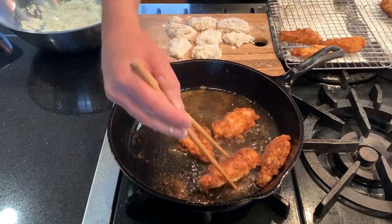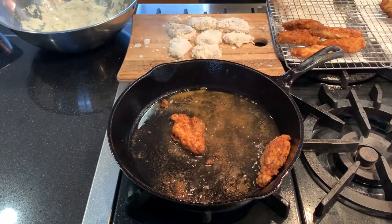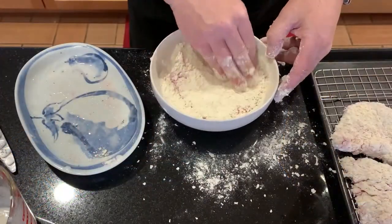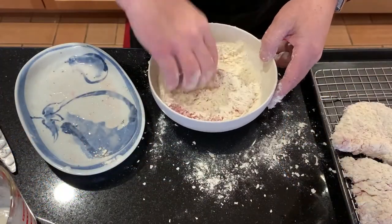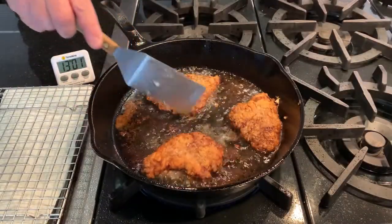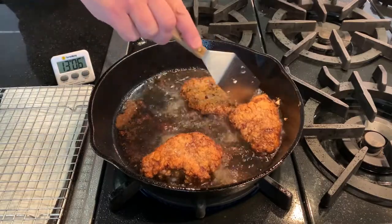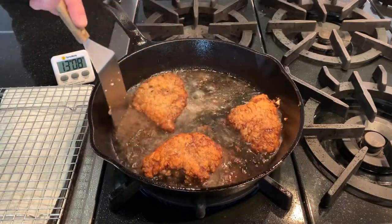Between using chicken thighs and the higher ratio of breading, these turn out incredibly flavorful. And we can use these same ingredients to make my childhood favorite, chicken fried steak — soaking cube steaks in the ranch buttermilk for 30 minutes, then packing in the same seasoned flour and frying just the same. These are great with beef, or try it on pork cube steaks for a country-style schnitzel. These were almost as good as my memory of mom's home cooking.